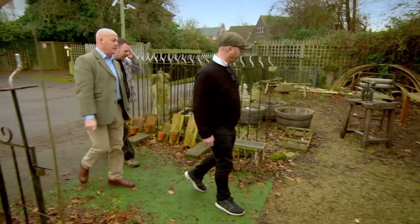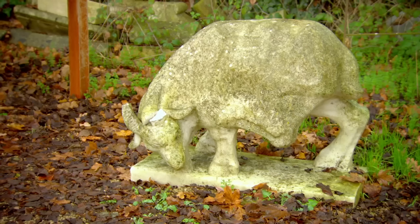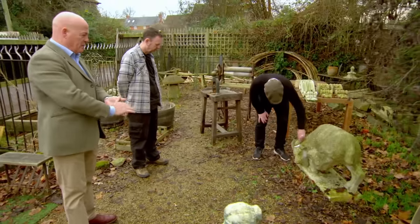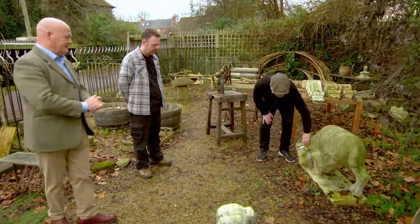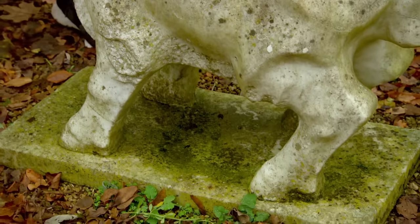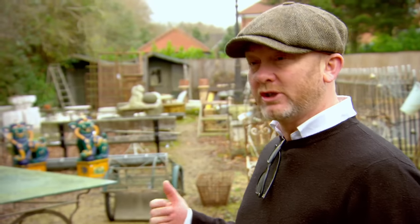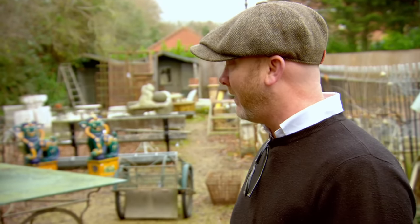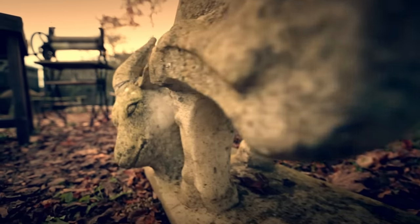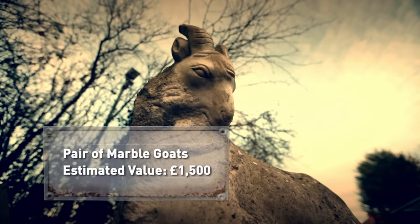About five or six different people own this side of things. We've come outside to an architectural bit they've got in the yard, and the first thing I see — and I can't take my eyes off them — is a pair of marble goats, carved from a single piece of marble each. They're not that old, 30 or 40 years old, but they look like something from the 70s. They've got that sort of Hollywood, chic, glamour look to them, and they're actually really well done. The two goats, carved out of white marble and dating from the mid-20th century, could be worth around £1,500.